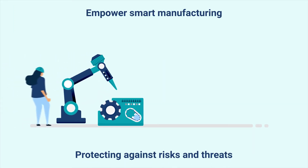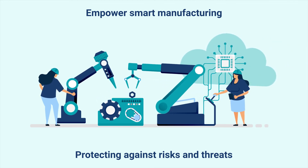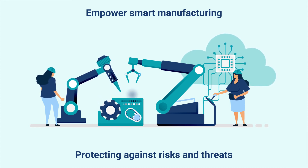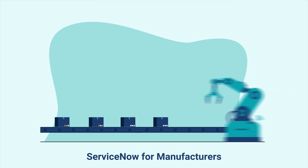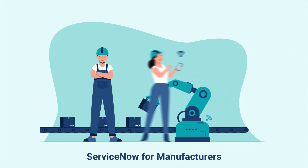The security operations and governance, risk, and compliance tools from ServiceNow provide a holistic view of the enterprise. This enables manufacturers to anticipate and respond to threats more effectively. They can also use the platform to automate threat response, allowing them to move faster and more effectively.